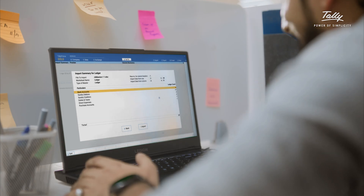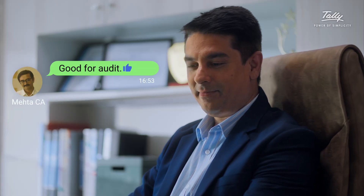No more manual entry, no more errors — just a simple solution to give you a single source of truth for your business with simple Excel import.